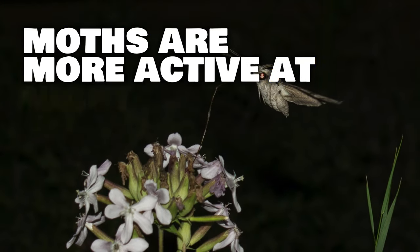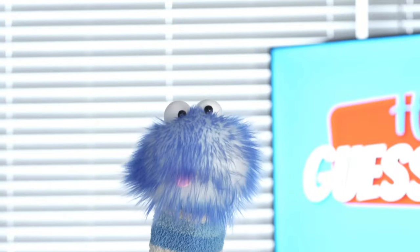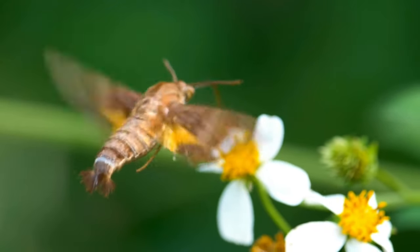Moths are more active at night, while butterflies are more active during the daytime. Some moths, called hawk moths, can hover like hummingbirds and drink flower nectar while flying.